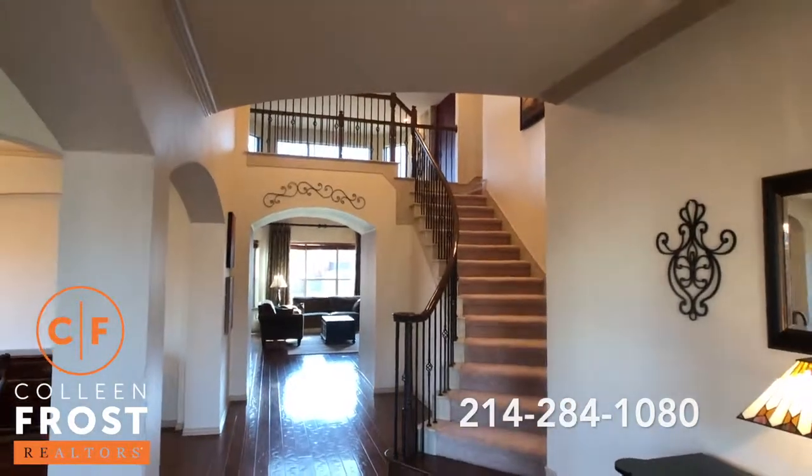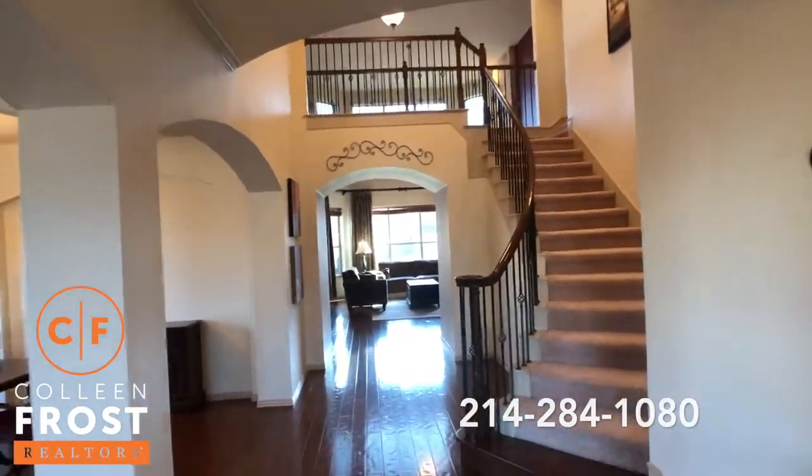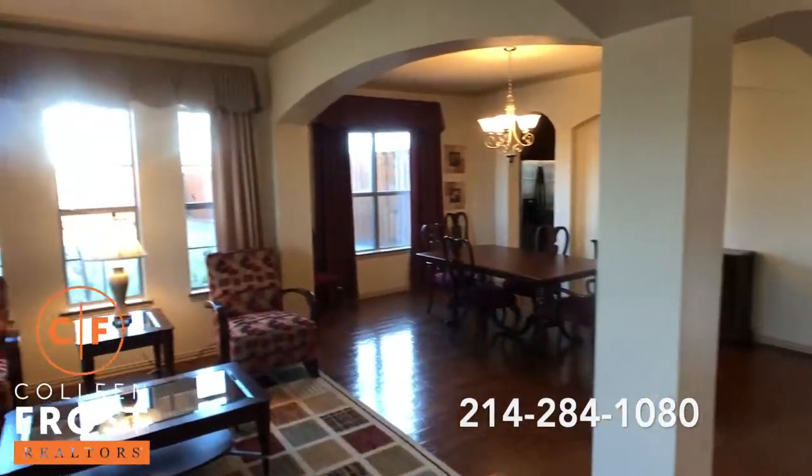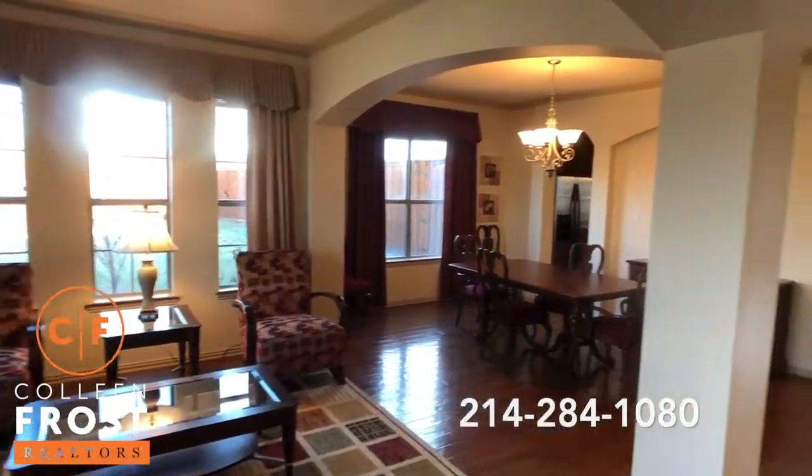Immediately when you walk in, you see a beautiful sweeping staircase with iron balusters, gorgeous hardwood floors in the entry, formal living room and formal dining room. Neutral colors throughout.